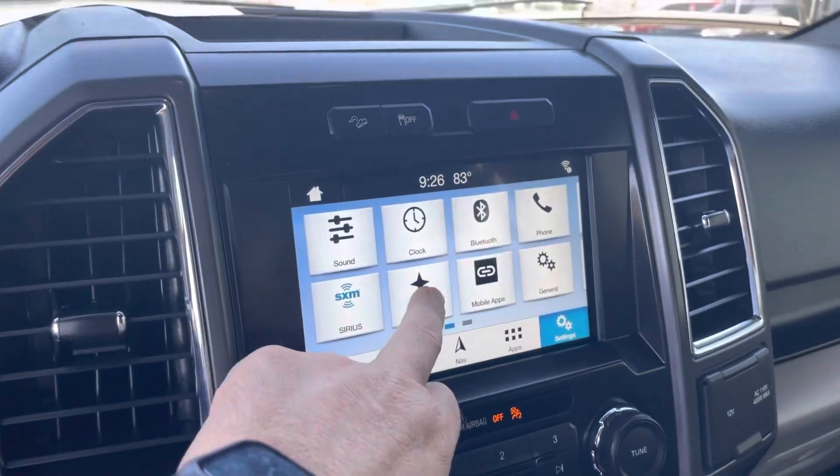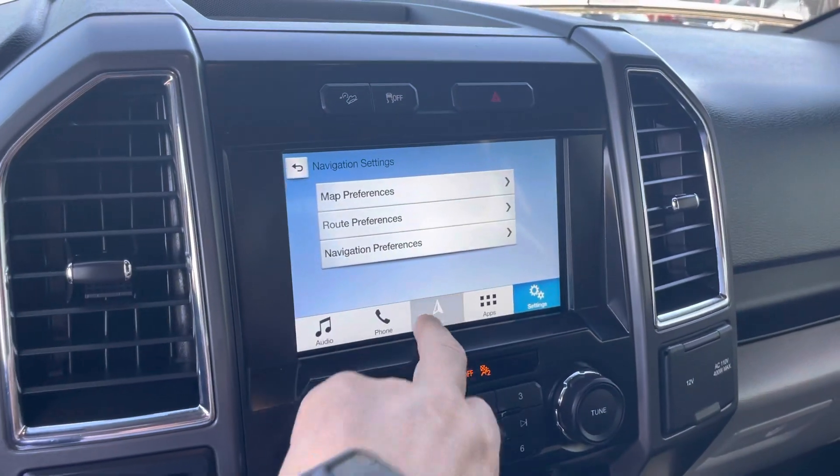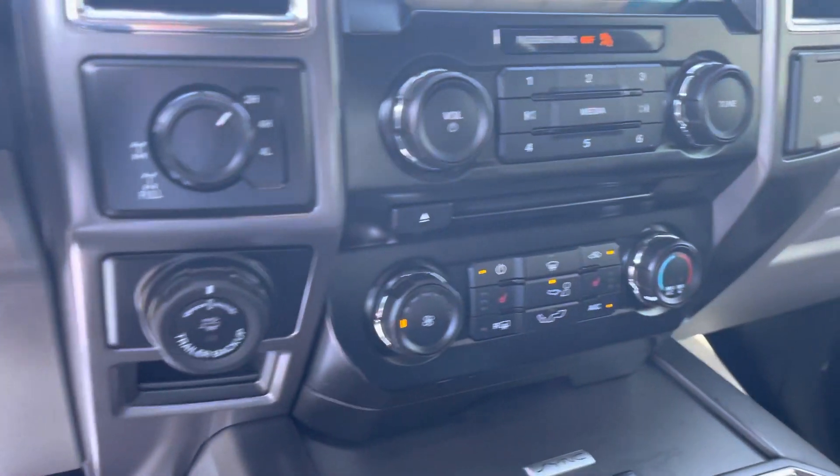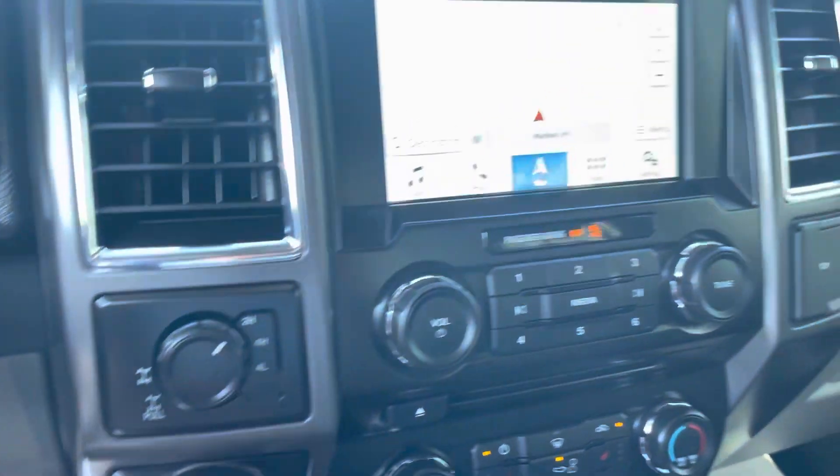And it is loaded — touchscreen, controls all look new, navigation. All the controls and buttons look like they should. Heated seats, obviously four-wheel drive.